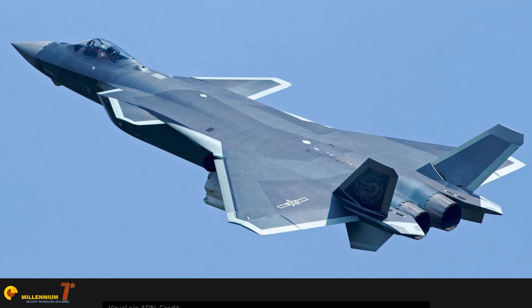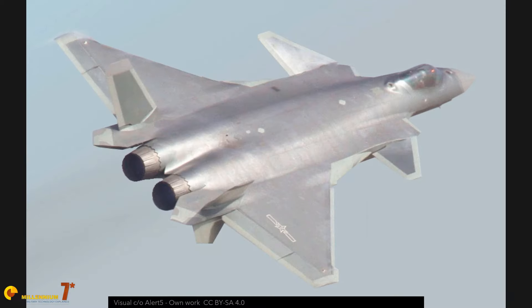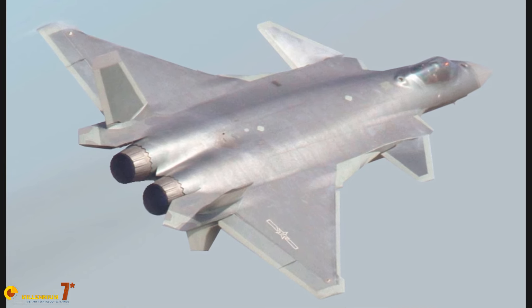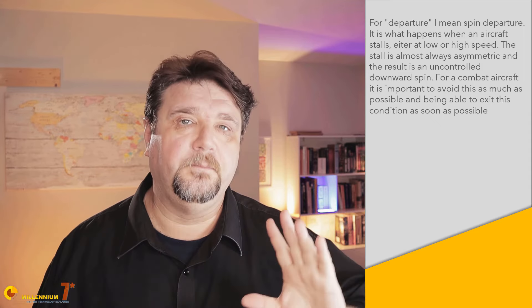The canard configuration seems to be a relatively classic loose-coupled canard arrangement, which should provide good maneuverability together with the leading edge root extensions of the small delta wing. Overall, this configuration should be relatively resilient to departure. However, it seems that the aircraft is not capable of post-stall maneuvering, and even the maximum angles of attack are not that extreme compared to other modern fighters.